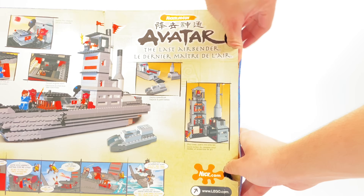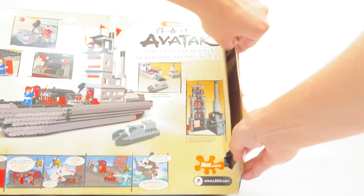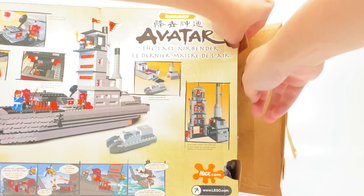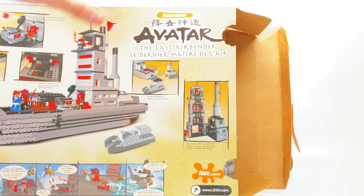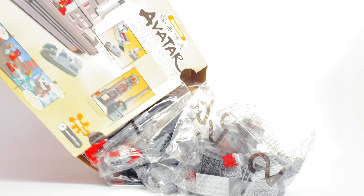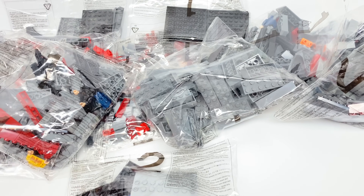There goes this $700 set sealed. The reason I'm opening this is to say thanks to you guys for almost getting me to 500,000 subscribers, which I guess will happen next week — huge thanks there. Also, to celebrate the release of Avatar on Netflix, and I've been doing a little rewatch myself. No stickers, but we have instructions. Some numbered bags, actually, which the Air Temple didn't have, but I just see ones and twos, so that's not really going to be helpful.